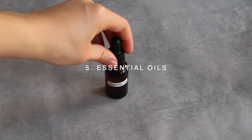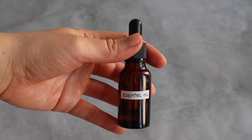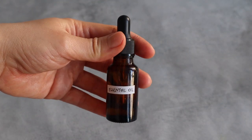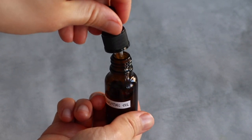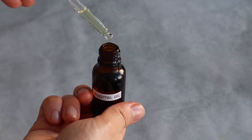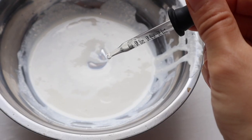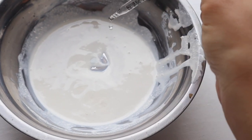Essential oils are very concentrated plant extracts that capture a plant's essence and scent. As they are very strong compounds, you should always research the maximum allowed quantities depending on the type of essential oil and product. The essential oils used most often in DIY recipes are lavender, tea tree and peppermint.